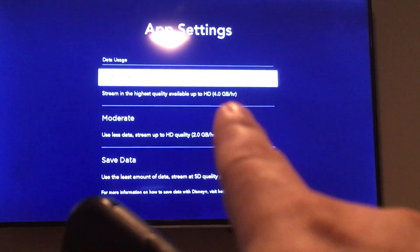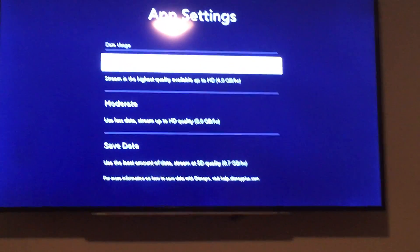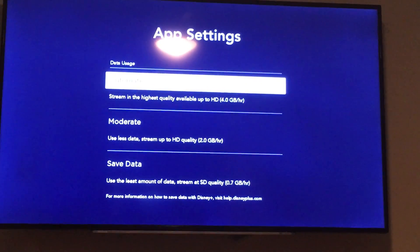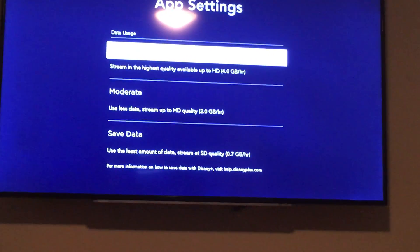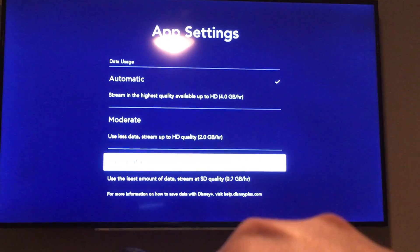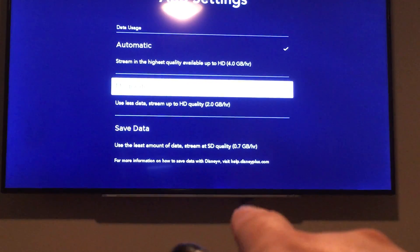That's up to four gigabytes of data per hour. So if you have an internet provider that limits your internet, or let's say you're using a hotspot off of your phone because your internet goes down, you can choose something at the bottom that saves data, and that'll stream at SD quality.